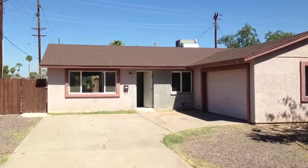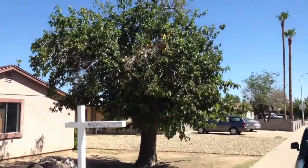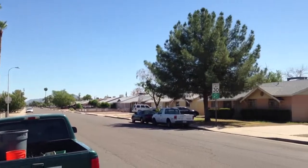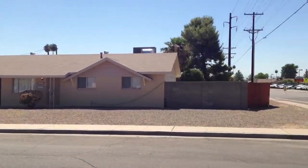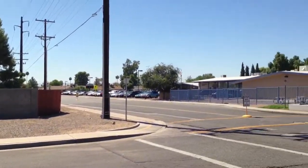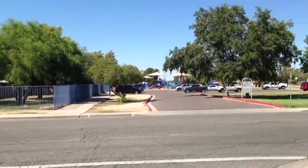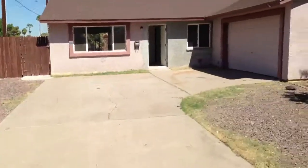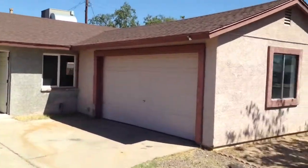Here we are at 3848 West Butler Drive. This neighborhood here is a pretty active neighborhood. It's right across the street from a school and a park. This house here is a 3 bedroom, 1.5 bathroom with a 2 car garage.